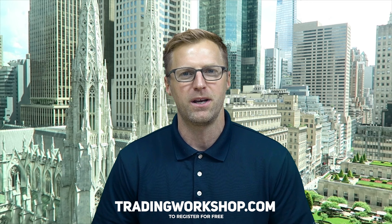By the way, if you want to learn the top trading setups we use on the desk, click the link appearing right now to sign up for our free trading workshop. Now back to the video.